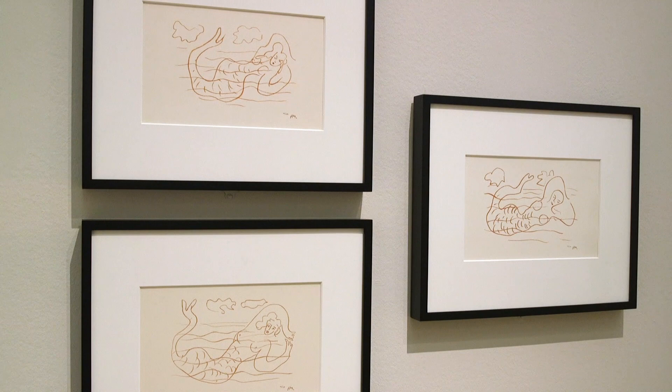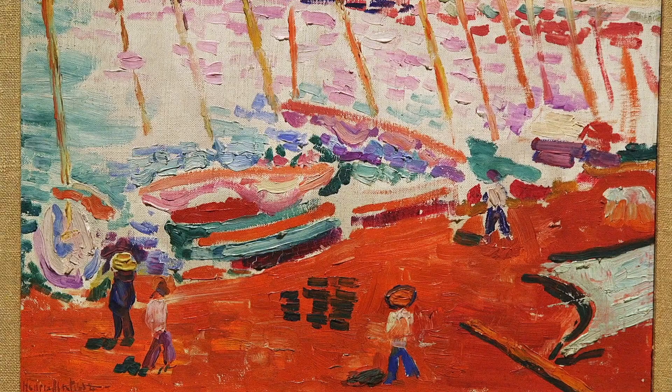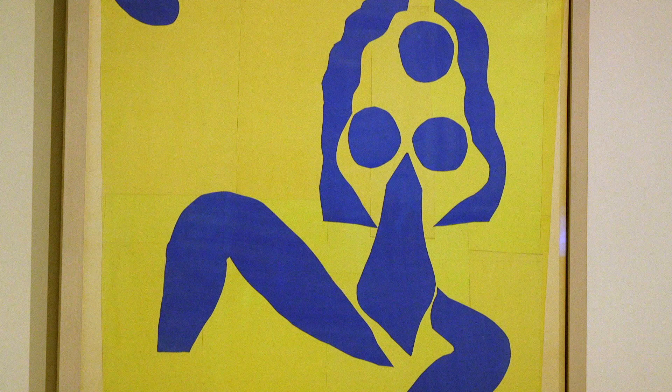This is a really special exhibit for the St. Louis Art Museum. We have loans coming from all over North America and some wonderful loans from Europe — some things which very rarely travel. We have a red beach painting in the first gallery, which is absolutely beautiful, and really culminating with the cutouts, which are coming from Switzerland, from the Beyeler Foundation, which are really unique and exceptional. You may never see those in St. Louis again.